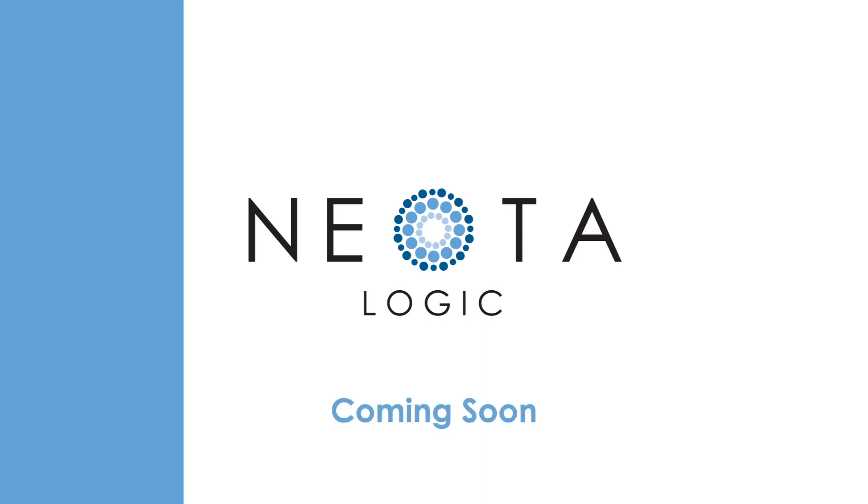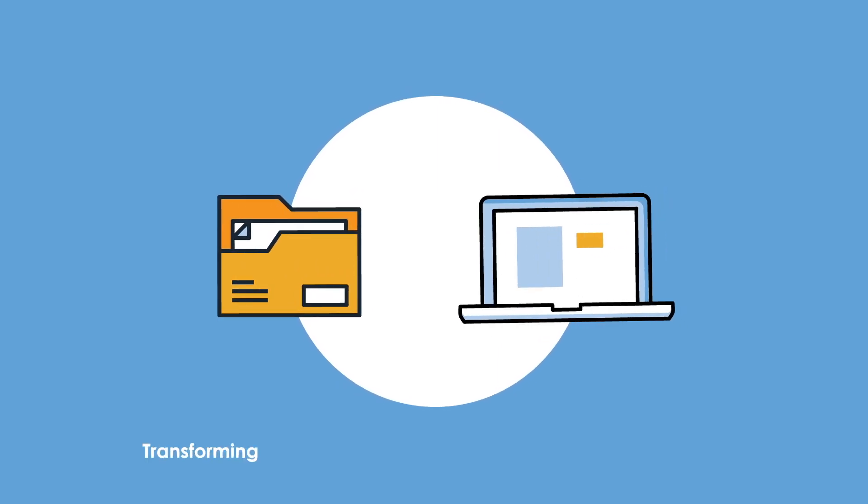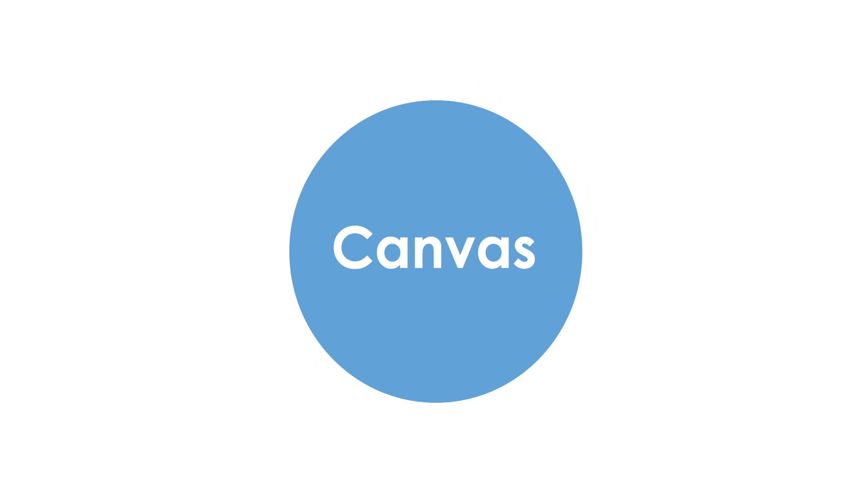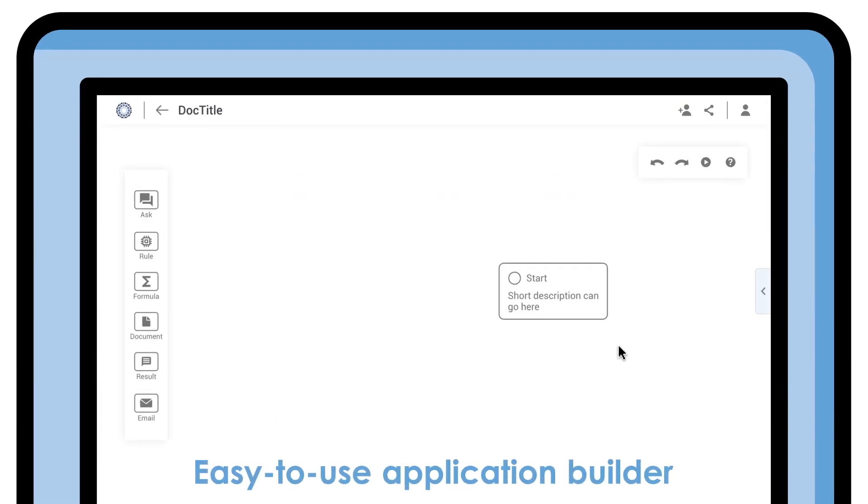Coming soon. As Neota Logic continues to transform professional services to digital, we're pleased to introduce Canvas, a new radically easy-to-use application builder.